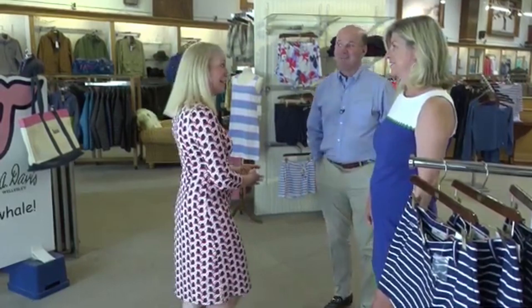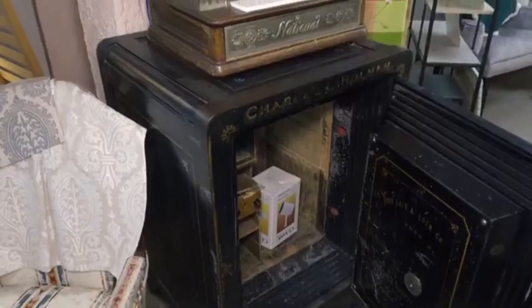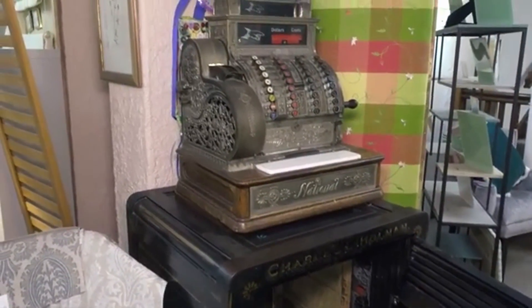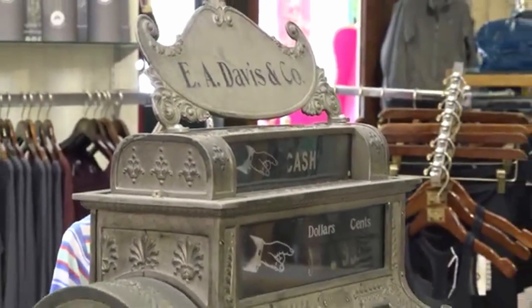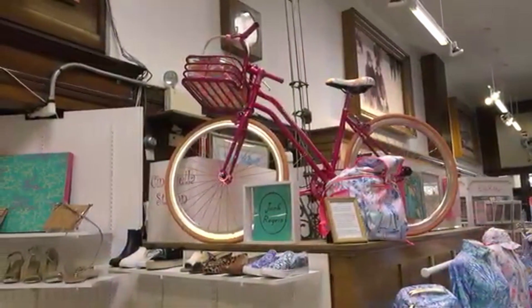Absolutely. Yeah, it's history, right? It is. It's the oldest business in Wellesley. It actually started in 1904. It was started by a woman — Emma A. Davis actually started the store in 1904. That's the E.A. Davis. Her nephew actually came to work with her in about 1920, and he is actually the one who built this entire building and built the block over the next decade or so.